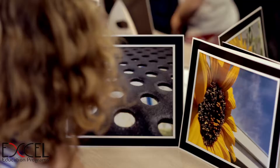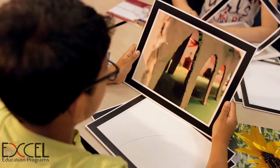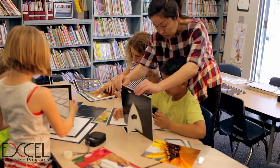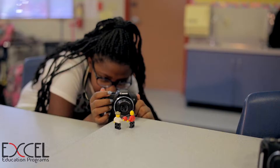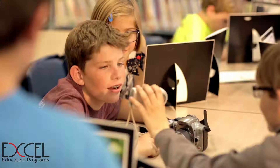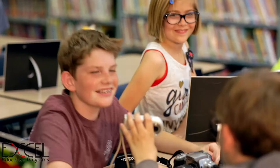By the end of the course, you can expect your child to have learned how to produce artistic image compositions that they can be proud of. Classes are available throughout the year, and with new themes offered each and every season, students can repeat our courses and further develop their photography skills.